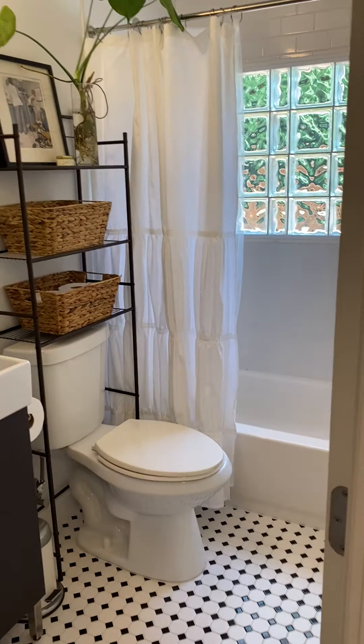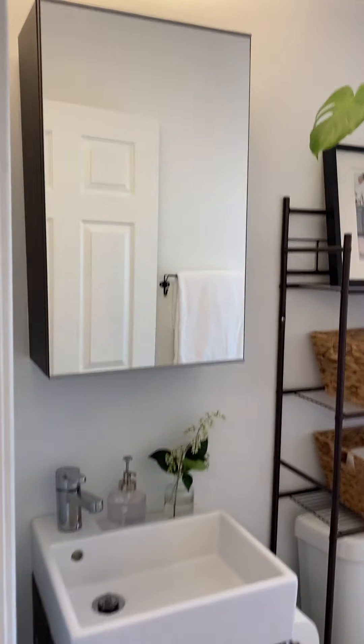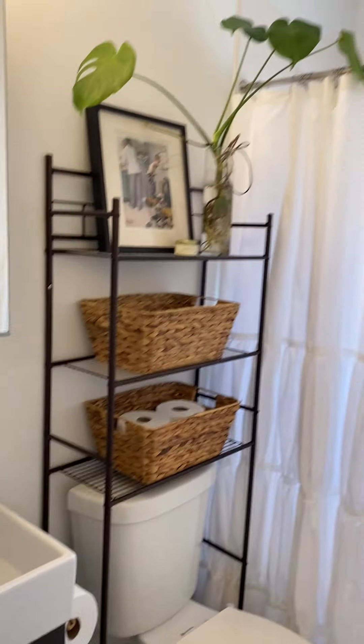Here is a bathroom with one of those sinks we saw at that house. It's like a bar sink. It's cute. It's very efficient.